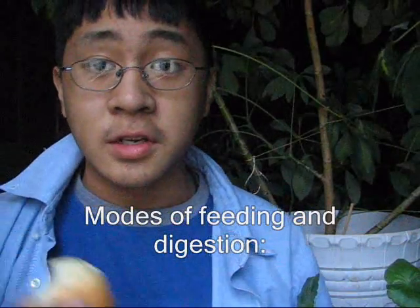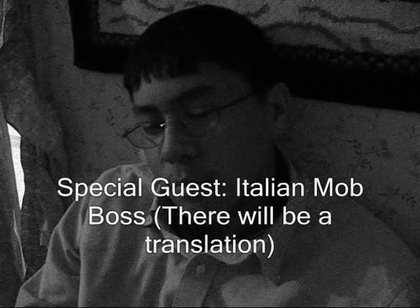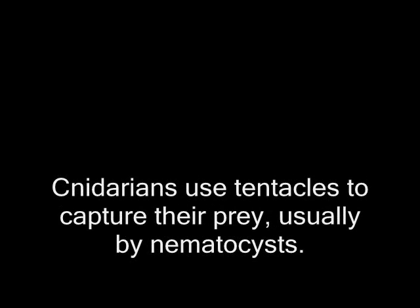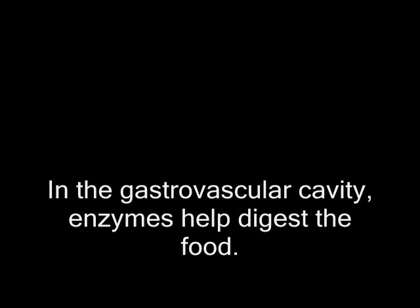Can I have the modes of feeding and digestion? Cnidarians use tentacles to capture prey, usually with nematocysts. In the gastrovascular cavity, there are enzymes that help digest the food. Undigested food is expelled through the mouth. In the case of coral, they use a plankton called zooxanthellae to get their nutrients.